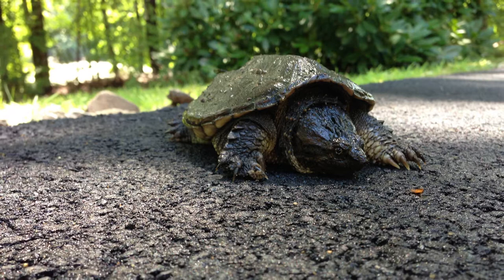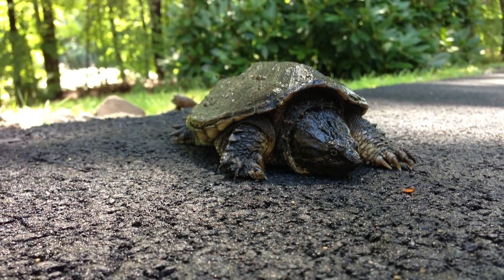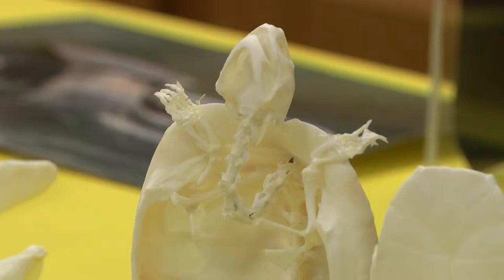Also remember that snapping turtles are very large and they do snap. They have a very large and strong jaw, so if you are going to help a snapping turtle across the road it's recommended that you use a tool or shovel of some sort and not your hands, because they can reach from their neck around to the back of their tail. You want to make sure that you keep your fingers safe from those strong jaws.